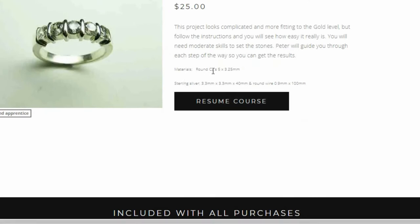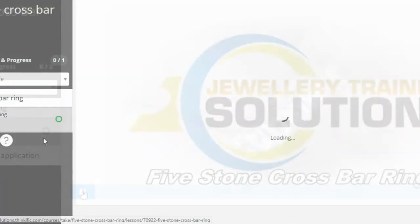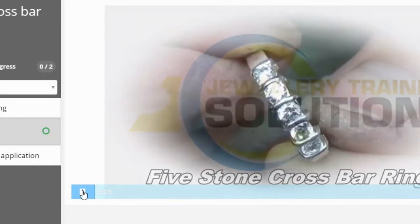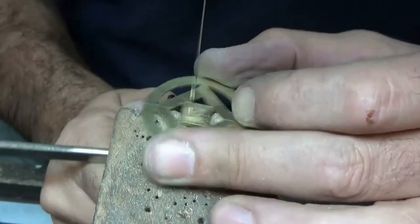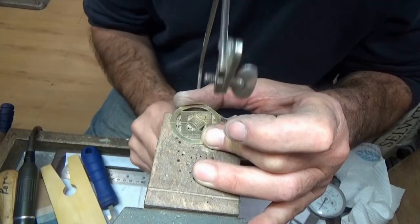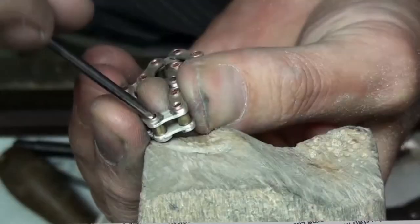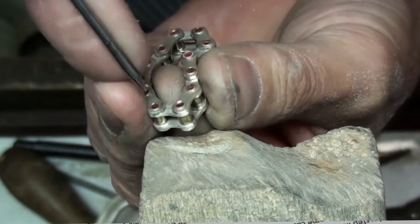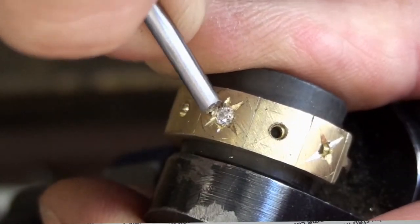JTS has over 700 online video tutorials that cater for beginners, students and advanced professional jewellers. New lessons and updates are added each week. There are four levels to choose from depending on what experience you have. You can view the collection of free lessons, purchase individual lessons, complete courses, or subscribe to the level that suits you.